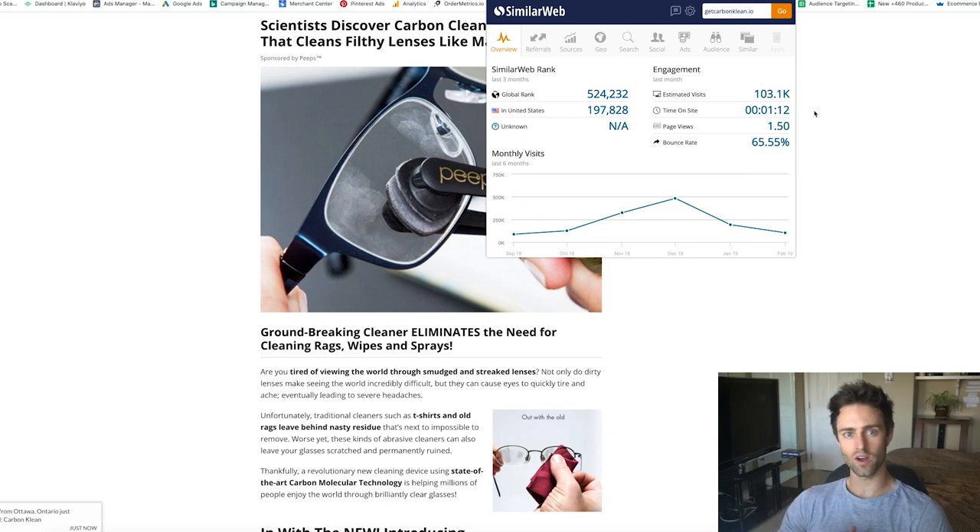In this video I'm going to be covering one-product drop shipping stores, which are probably one of the better ways to increase your conversion rates and start getting sales rather quickly.